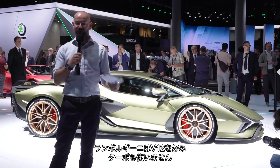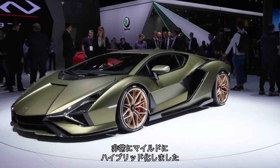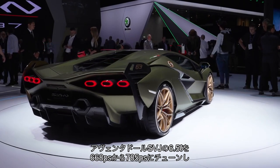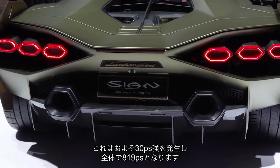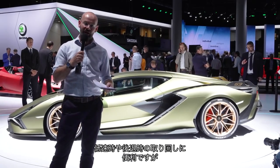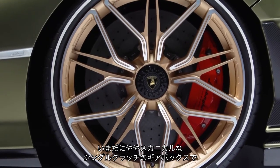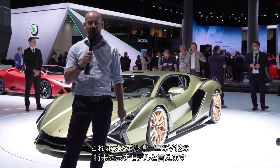Lamborghini likes making V12s and doesn't really want to put turbochargers on them or stop making them. So its answer to make them more efficient is to mildly — very mildly — hybridise them. Behind me is the Sián, and there will only be about 63 of them, all sold at £3 million a pop. It has a 6.5-litre Aventador SVJ engine whose power has been turned up to 774 horsepower from 659. Added to that is a 48-volt electric motor attached to the gearbox, making another 30-odd horsepower, bringing the total to 808 brake horsepower. That motor will help it manoeuvre at low speeds and during reversing, and also torque-fill at low speeds and smooth out the gap between gear shifts, since this still runs the single-clutch gearbox which can produce jolty gear changes. This is kind of the future of Lamborghini's V12 engine.